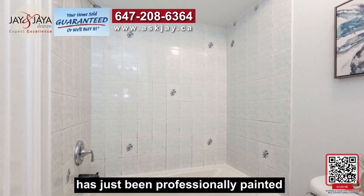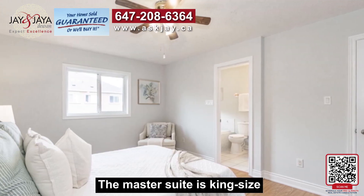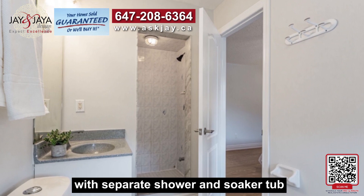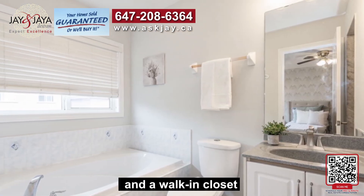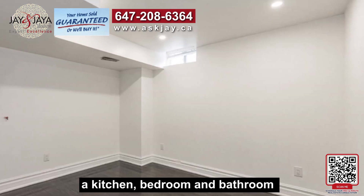The whole house has just been professionally painted. The master suite is king-size with an ensuite bath featuring a separate shower, soaker tub, and a walk-in closet. The basement is finished with modern interiors including a kitchen, bedroom, and bathroom.